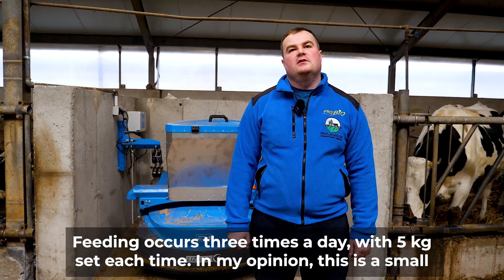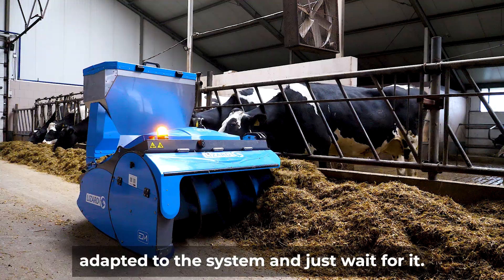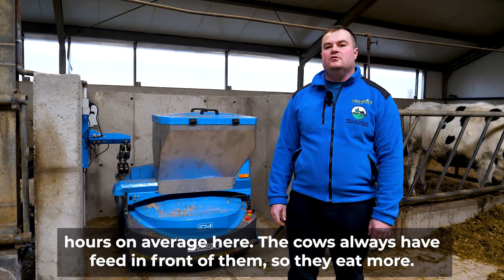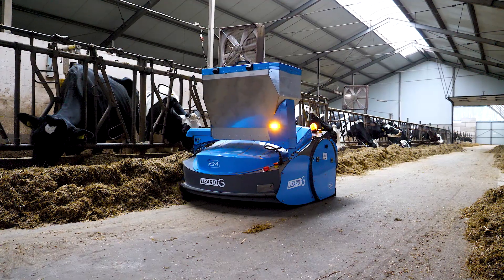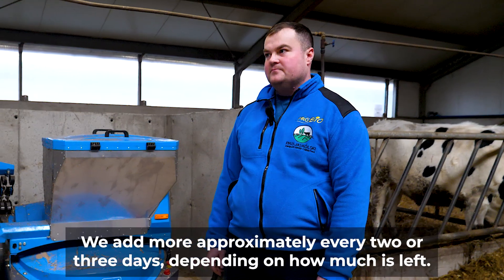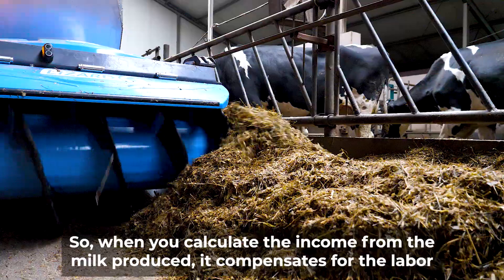Feeding occurs three times a day, with five kilos set each time. In my opinion, this is a small amount for such a herd — it's simply an encouragement. We use the cheapest feed to avoid causing inflammation in the better-performing cows that have already adapted to the system and just wait for it. Bulk feed usage has slightly increased because it's pushed every two hours on average, so the cows always have feed in front of them and eat more. There are practically no leftovers anymore. Granulated feed is also used at about 5 kilos per 60 meters — applied three times a day, topped up every two or three days. The cost of this feed is about 1,400 PLN, and when you calculate the income from the milk produced, it compensates for the labor costs and the cost of the device.